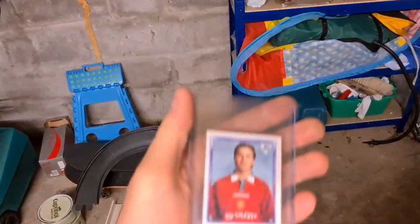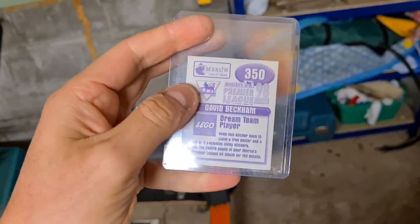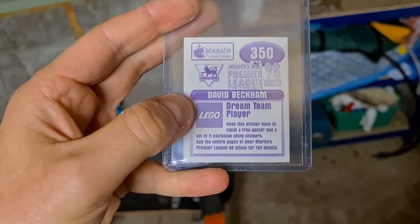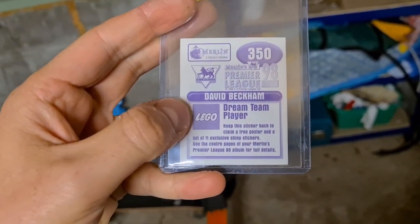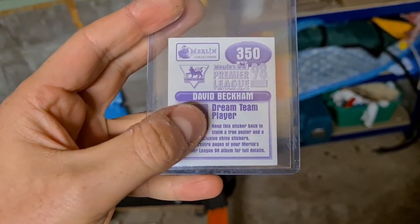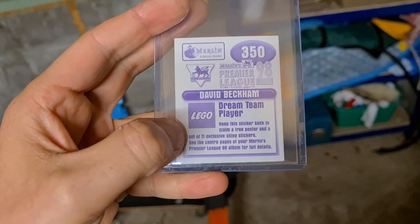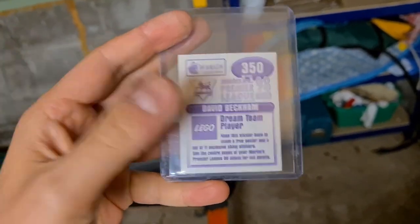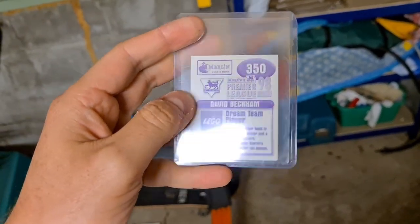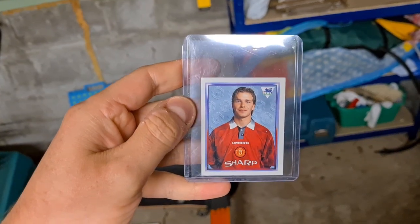On to a much smaller item: this David Beckham sticker from the 1998 Premier League football album. I've got the Beckham Dream Team sticker — those are selling for about £100 at the minute. I've had it graded by SGC and got an eight. The back reads 'Keep this sticker back to claim a free poster and set of 11 exclusive shiny stickers' — that's how you got it back in the day. This one has gone for £13.50 plus postage.